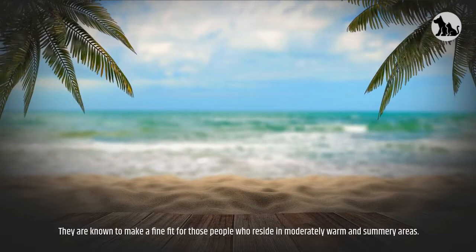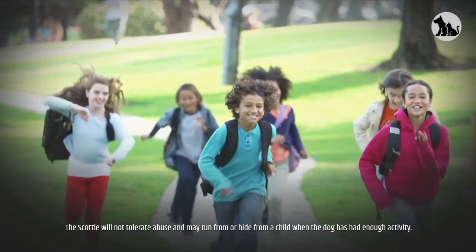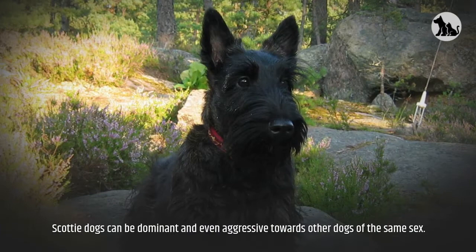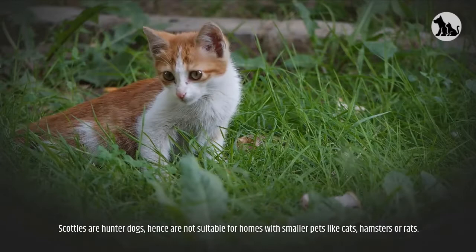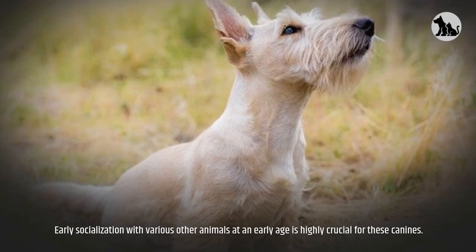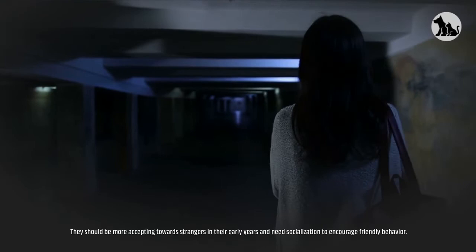Friendliness: This breed makes an excellent family pet, although older children are recommended. The Scottie will not tolerate abuse and may run from or hide from a child when the dog has had enough activity. Scottish Terriers are not so friendly with other canines and can be dominant or even aggressive towards other dogs of the same sex. If brought up together since puppyhood, a Scottie will do fairly well with other dogs. As hunter dogs, they are not suitable for homes with smaller pets like cats, hamsters, or rats. Early socialization with various animals at an early age is highly crucial. Scottish Terriers can act aloof and introverted towards strangers, which makes them good watchdogs, but they should be socialized early to encourage friendly behavior.